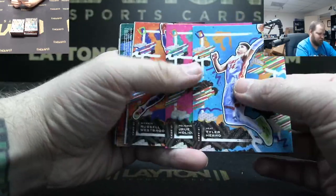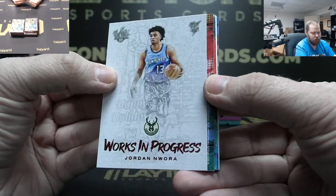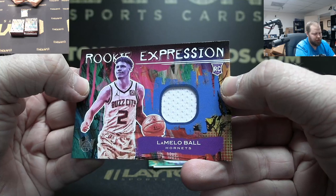Tyler Hero, Drew Holiday, Russell Westbrook 149, Jordan Loura, Bucks. LaMelo Ball jersey, not numbered, Hornets.